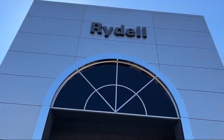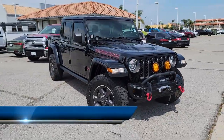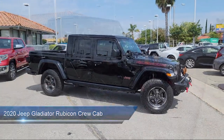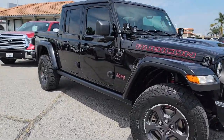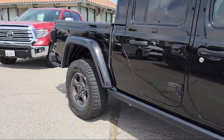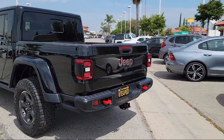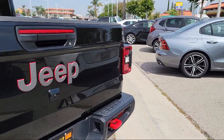Welcome to Rydell Chrysler Dodge Jeep Ram, and here's a look at another one of our great vehicles for sale. It comes equipped with Apple CarPlay and Android Auto, Garage Door Transmitter, Park View Rear Backup Camera, Leather Steering Wheel with Auto Tilt-Away, Performance Suspension, Keyless Entry, Sirius XM Satellite Radio, Steering Wheel Controls, Electronic Stability Control, Outside Temperature Display, and has less than 50,000 miles on the odometer.